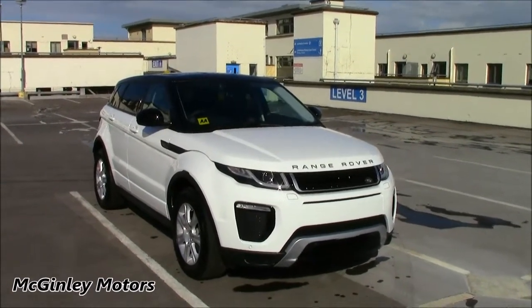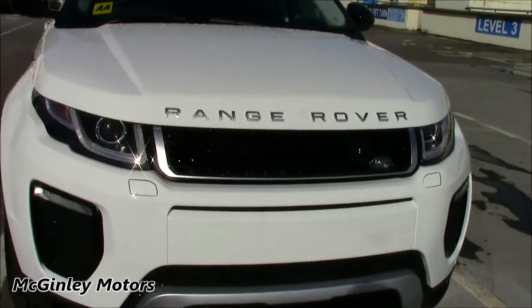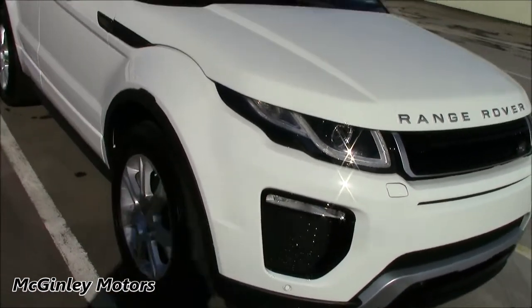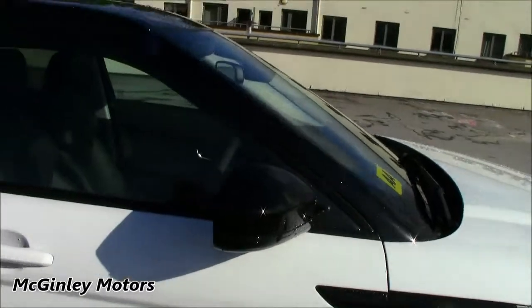What the Dynamic kit adds to the SE model is the sportier front bumper. It also adds the Narvak Black front grille, and this car has also been fitted with the optional LED front fog lights. The Dynamic pack also adds the Narvak Black vents on the front wings as well as the Narvak Black mirrors.